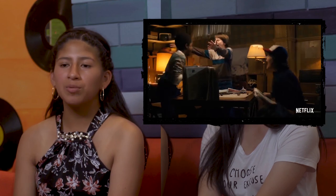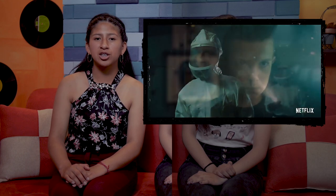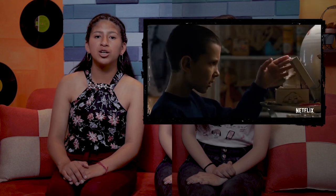The story begins when Will Byers is taken by a creature from the Upside Down. His mother and the town police chief search for Will. At the same time, a young girl called Eleven, who has special powers, escapes from a lab and assists Will's friends in their efforts to find Will.